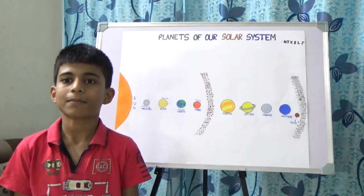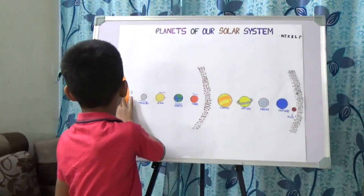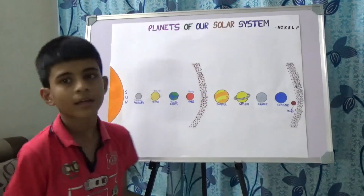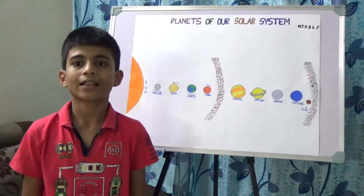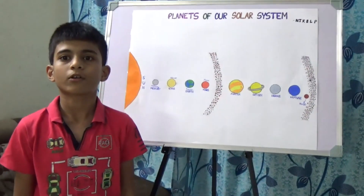These eight planets orbit around the sun. The sun is a heavy body and also a star. The planets move around the sun in fixed orbits. It is also considered as the only natural source of heat and light.